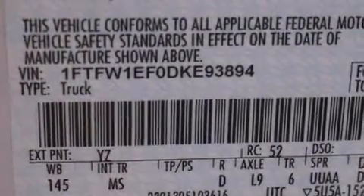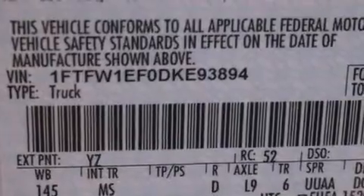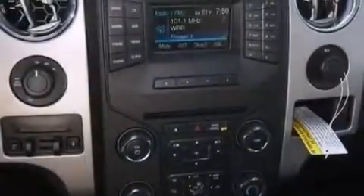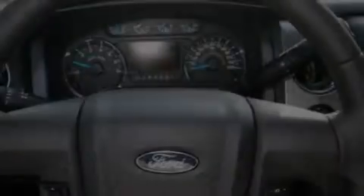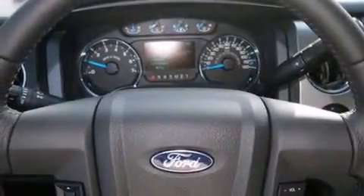Features include traction control and stability control systems, air conditioning, side impact airbags, a split folding rear seat, four-wheel disc brakes with ABS, door reinforcement beams, and an auxiliary power outlet.